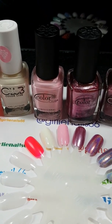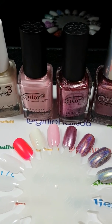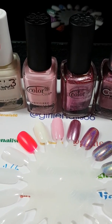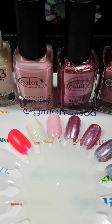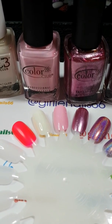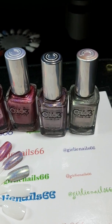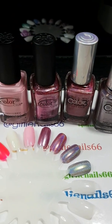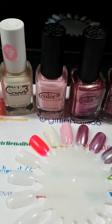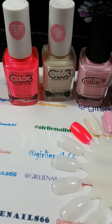I recently found a beauty supply store that's in my town, close to my house, that I do not need a license to go to. I was very excited to find this out, and even more excited to find that they have Color Club polishes, because I haven't been able to find them. I thought I had to order them online.